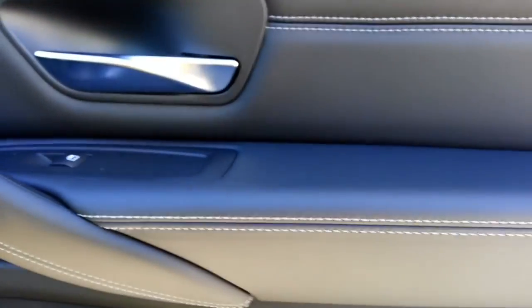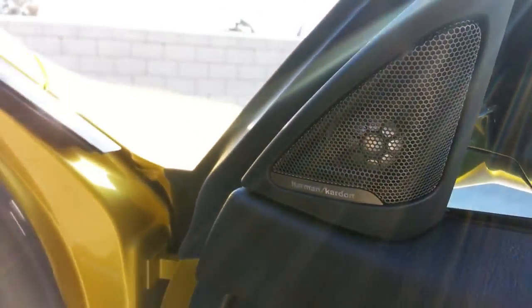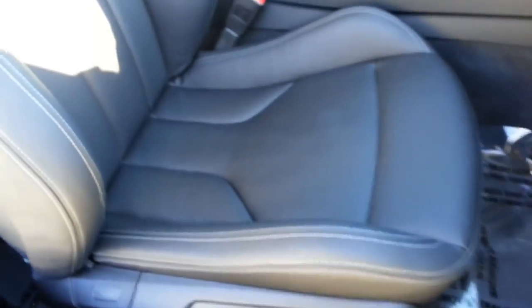Let's go to the inside here. You can see it's got the contrast stitching — really nice touch to the car. This one's also got the Harman Kardon. One thing I really liked is the cool M seats they did. Really cool styling, really nice leather.